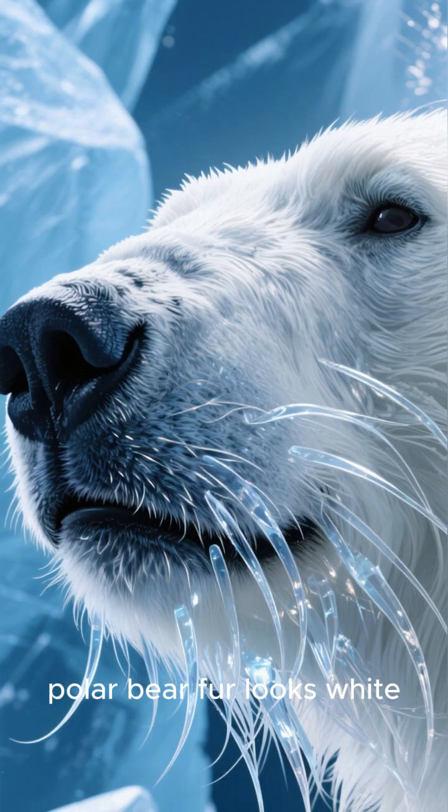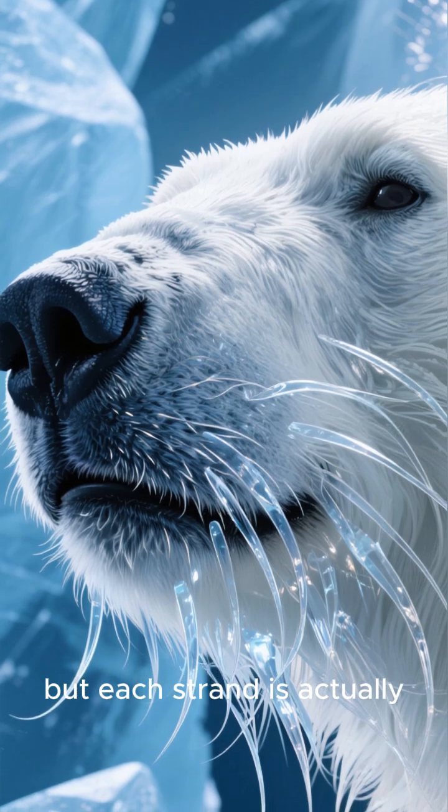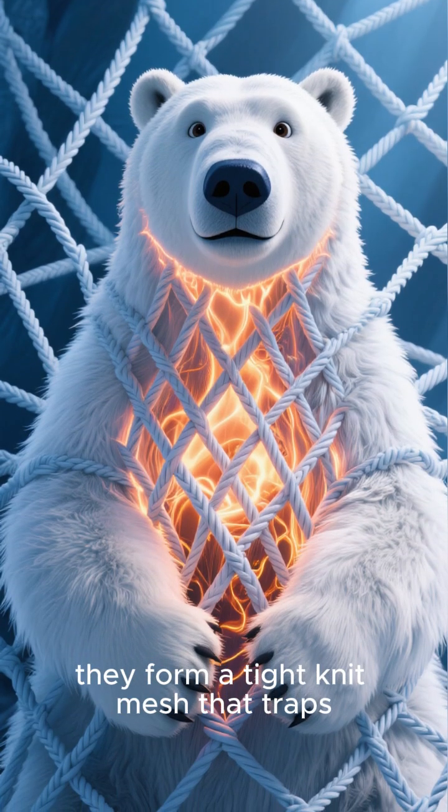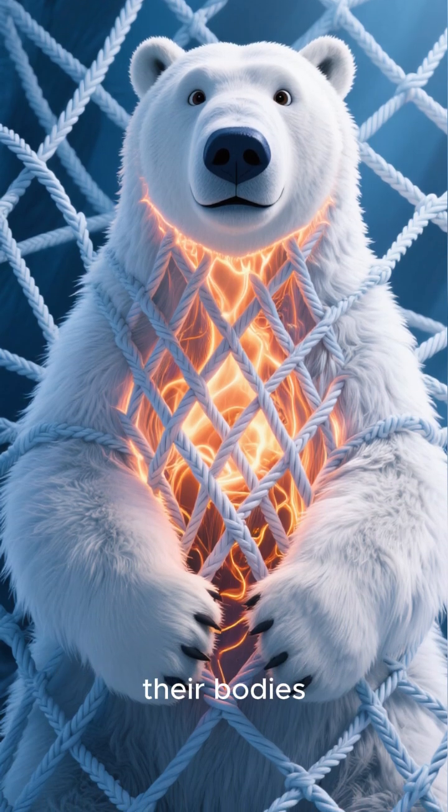Polar bear fur looks white, but each strand is actually transparent. And when they all come together, they form a tight-knit mesh that traps and bounces heat back to their bodies.